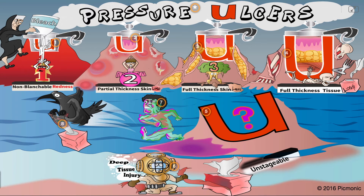Stage 4 exposes bone. Unstageable wounds occur when the depth cannot be determined, and possible deep tissue injury should be considered when the skin looks like a deep bruise. Other considerations include skin color alterations and removing necrotic tissue before staging a pressure ulcer.